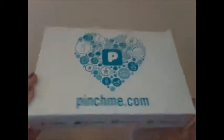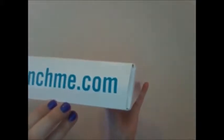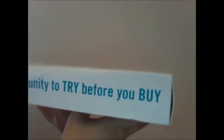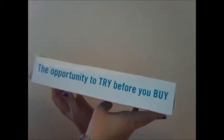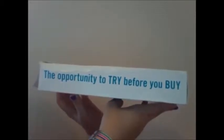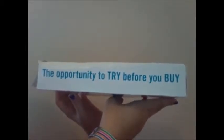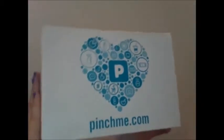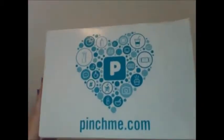Hi guys, today I have for you a pinch me box from pinchme.com. It is a website that is completely free. You go on there, make a profile, and you answer some personal questions — not nothing too crazy, but things that you like or didn't like. Companies reach out to PinchMe and send samples, and PinchMe will pair up those samples with your profile and send you free samples in the mail for free.